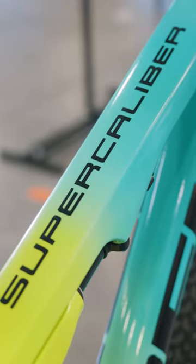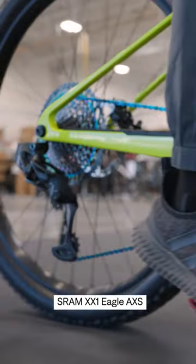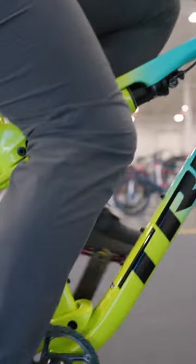The rest of the build is pretty blingy — we have a SRAM XX1 Eagle Axis Group in the oil slick colors. The Supercaliber is perfect for XC racers that want a bike that rides and climbs like a hardtail, but still needs a little bit of squish in the back for getting through rock gardens and rooty trails.